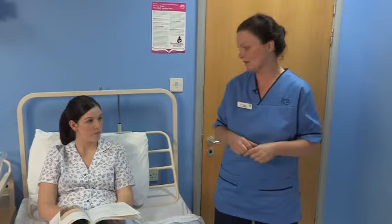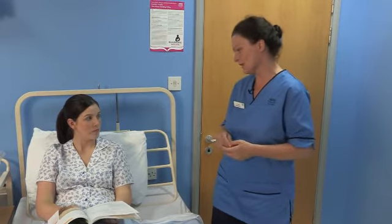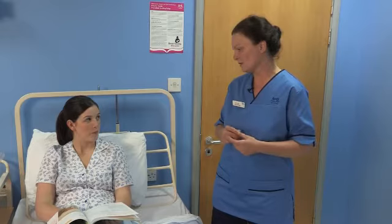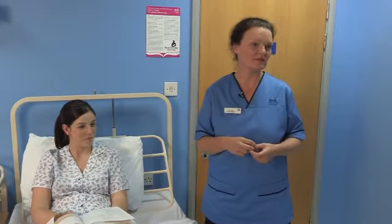We would encourage mums to breastfeed as there are benefits for both mum and baby. For baby, it protects against tummy bugs, obesity and asthma. And for mum, it protects against breast cancer and osteoporosis in later life. Breast milk is also cheaper and convenient for baby. Whichever choice mum makes, the postnatal team will support her.